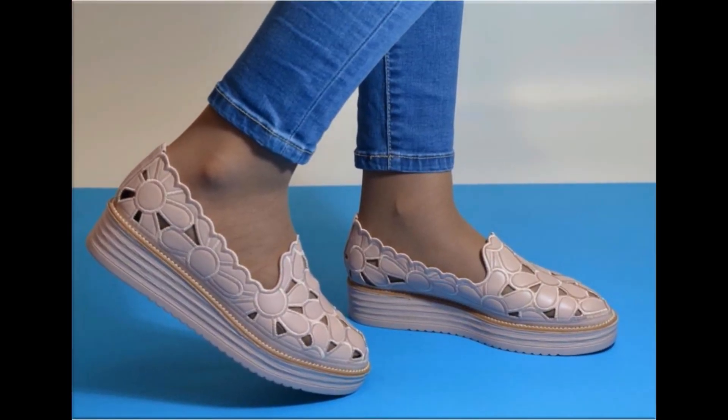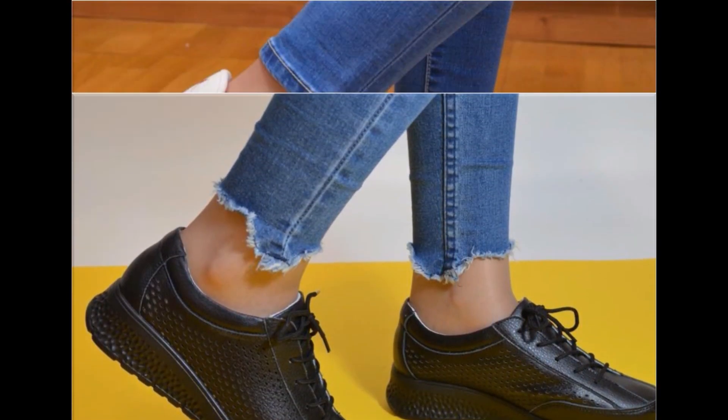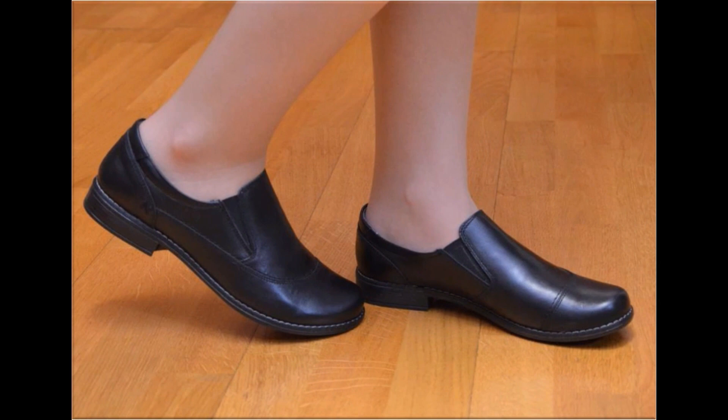This is one of the best collections because these are very soft and comfortable. If you like this collection, please give a thumbs up for this video and share it with your friends and family members. If you are new to my channel, please don't forget to subscribe and hit the bell icon for notifications of such beautiful updated collections of different footwear.